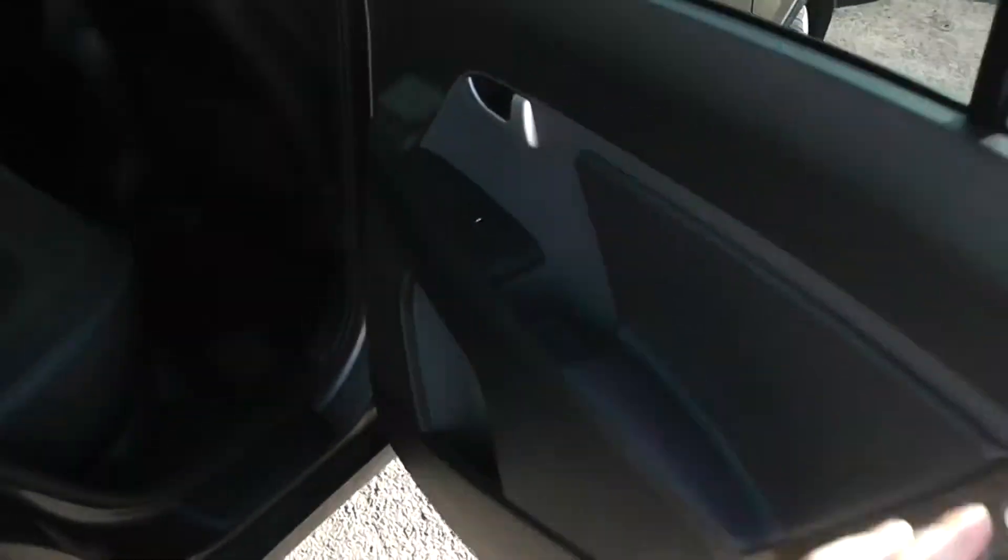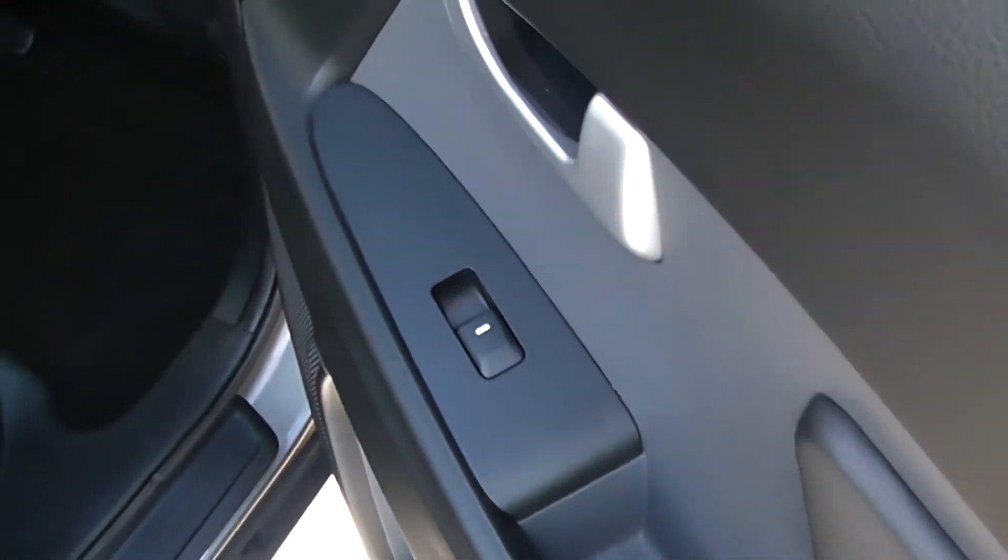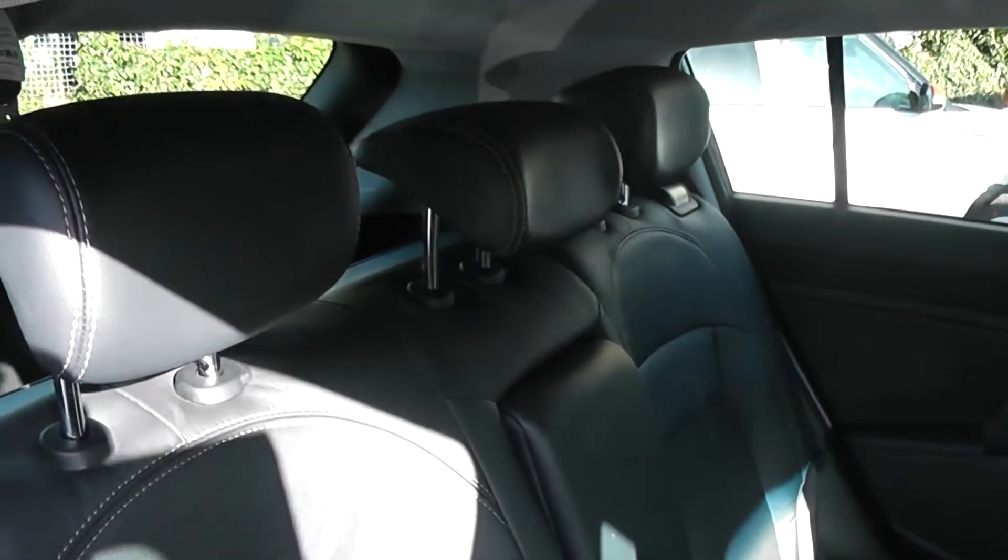Heading into the rear seats, we've got a leather finish on the door panel, electric windows either side, and large speakers. There are three rear seats each with headrests, finished in part leather, part cloth, all in black with white stitching trim. It's in great condition.